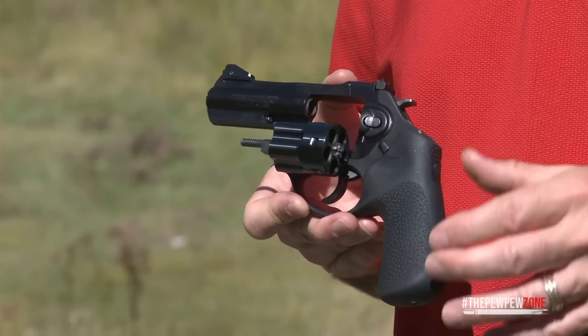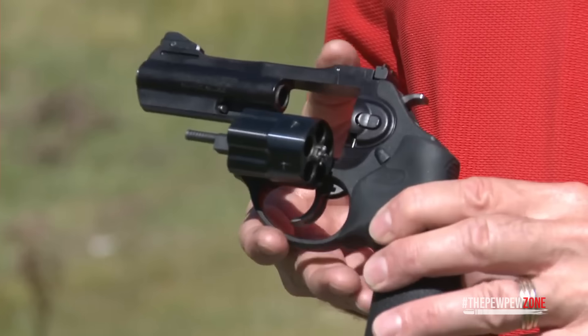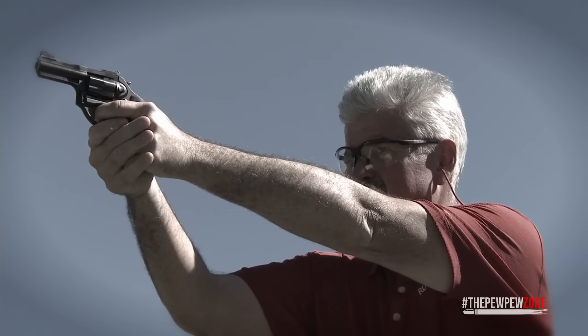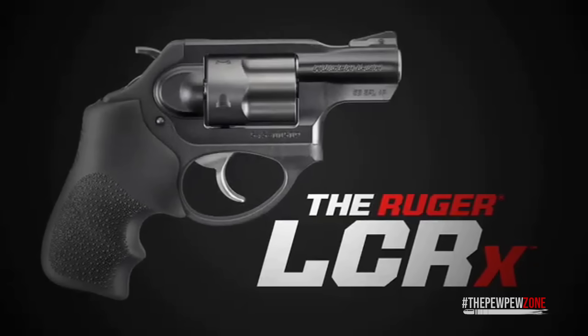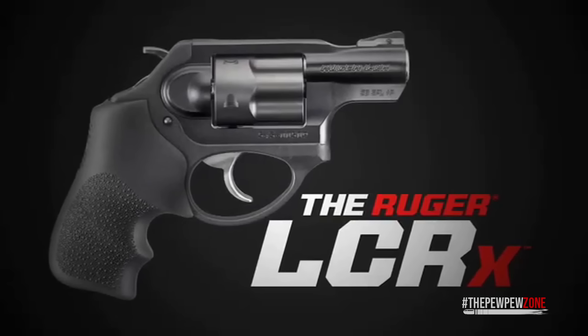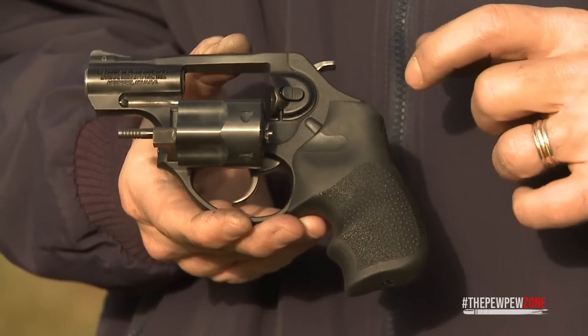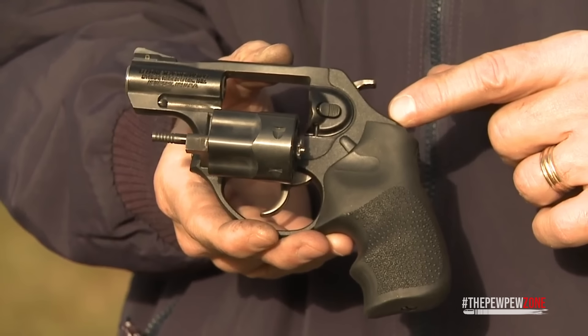The polymer frame not only keeps the weight down but also helps absorb recoil, making the LCRx surprisingly comfortable to shoot even with magnum loads. The three-inch barrel gives it an edge in accuracy compared to snub-nosed revolvers while still being compact enough for everyday carry. The grip feels great in hand, providing excellent control without being too bulky. For me, the LCRx is an ideal blend of innovation and practicality.